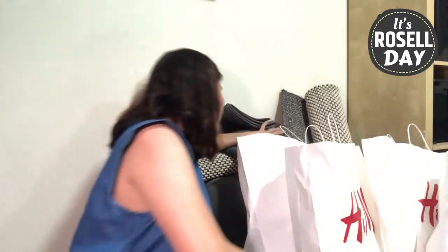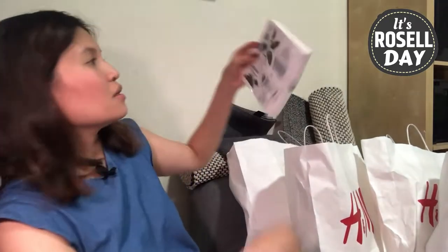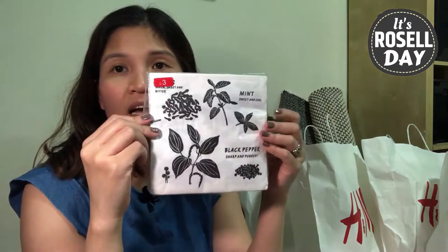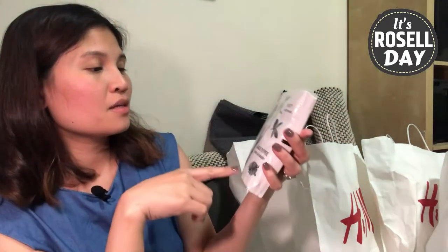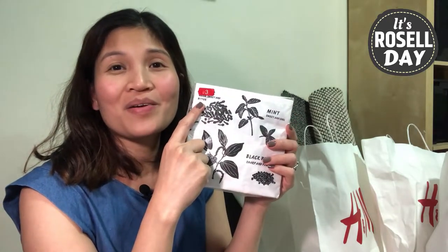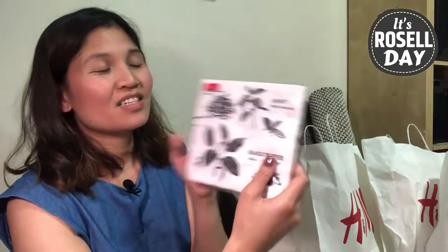The next item is just paper napkins — 20 pieces with an herbs and spices design. This was originally 9 real, on sale for 3. I wasn't even planning to buy this, but the sales lady there — she was very kind — she pointed it out saying 'Sister, this is on sale!' So I grabbed it.